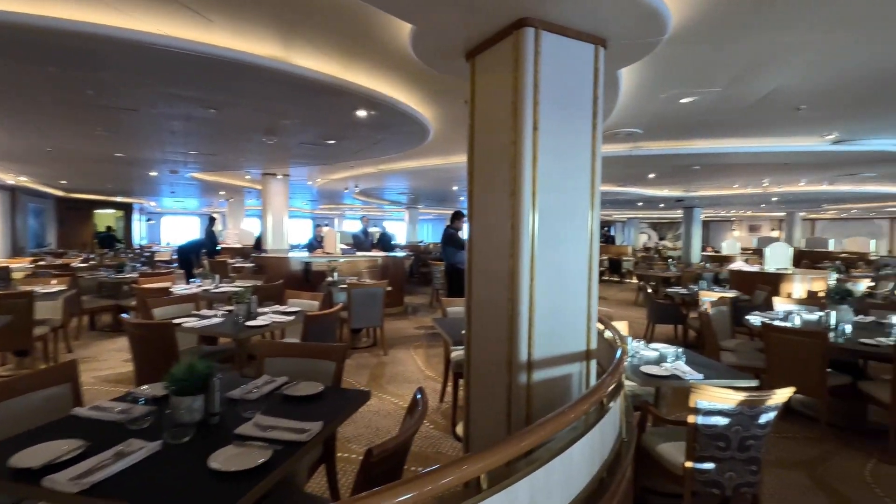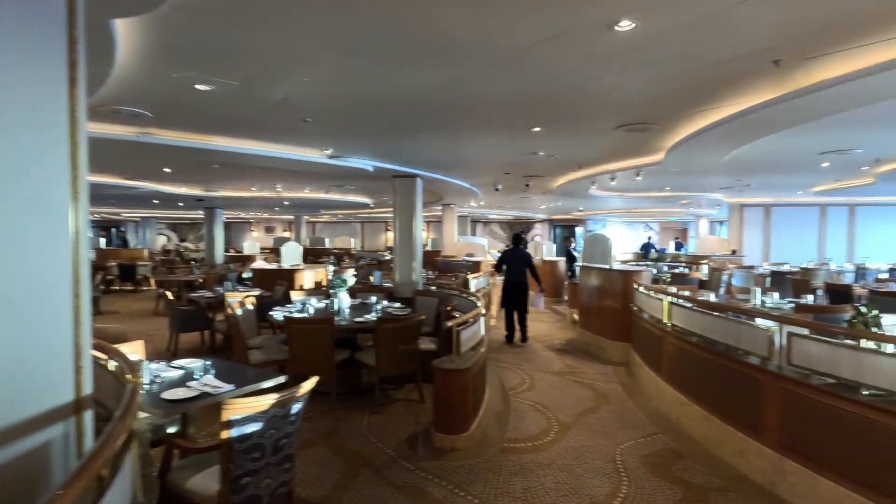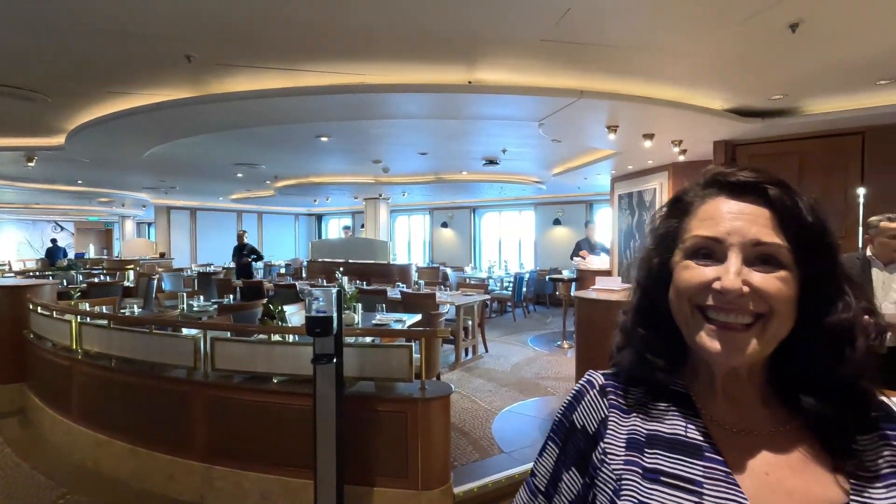They do have optional extras you can pay for — some side dishes, and extra dishes with things like prawns and steak — but to be honest there's enough on the menu to keep most people happy. If you have dietary requirements, let the front desk know and they will ensure the chef will do something special for you.